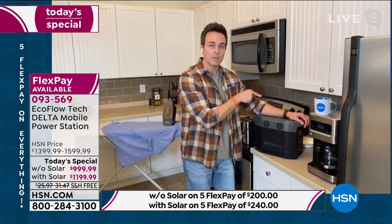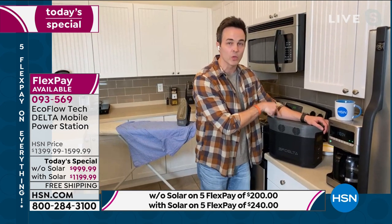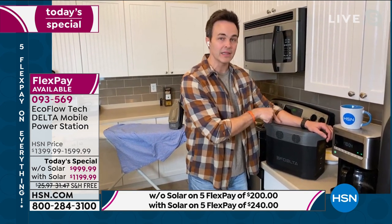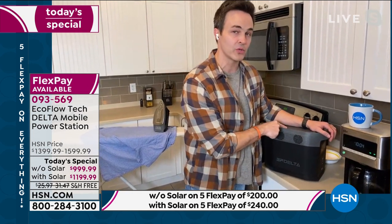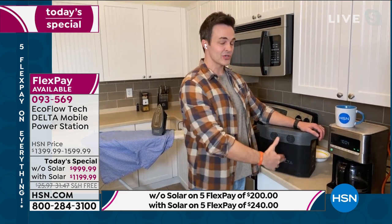Or there's the new way — this is the 21st century battery-powered generator. This is the most powerful battery generator that we sell on HSN. It is the most powerful in the EcoFlow lineup, which is a worldwide trusted name and leader in the battery power generator space, and it's one of the most powerful you can get anywhere in the world.